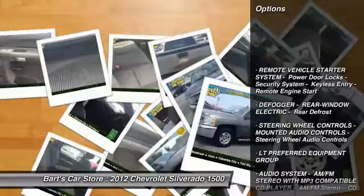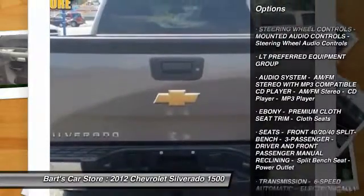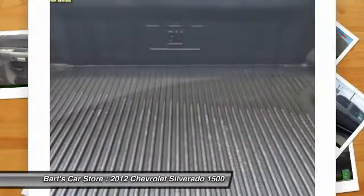Four wheel drive, tire pressure monitoring system. This isn't just a vehicle, it's an experience. So stop in for a test drive today.